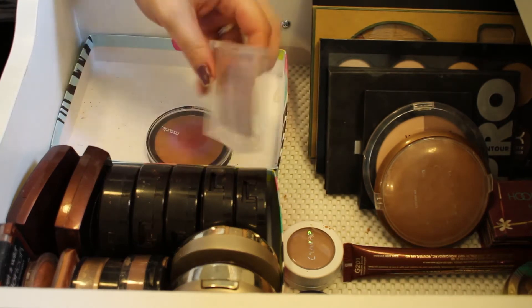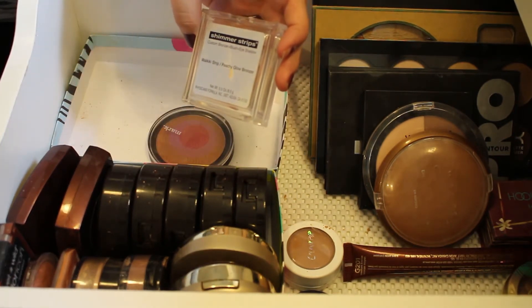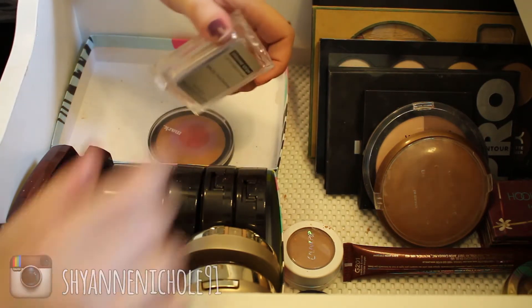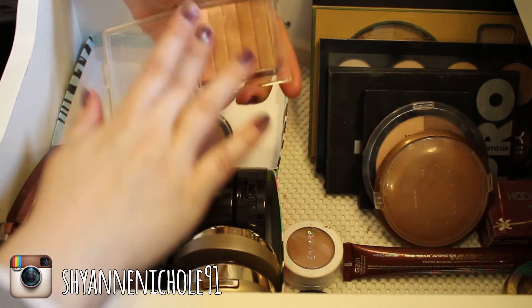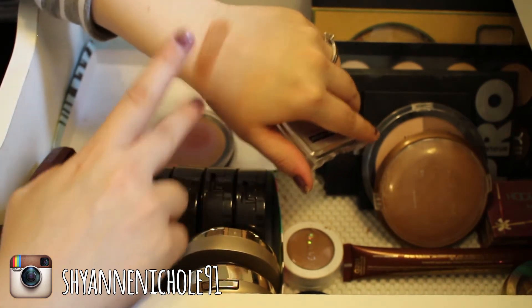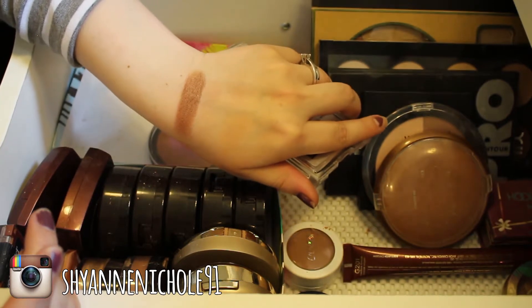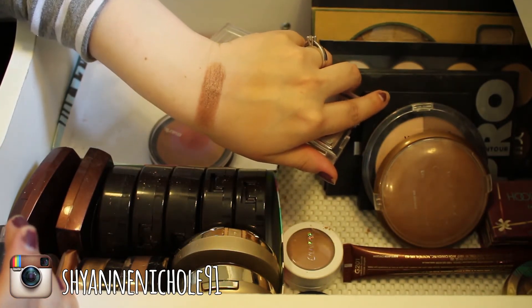This is the Physician's Formula Shimmer Strips in the shade Waikiki Strip Peachy Glow Bronzer, and this is absolutely beautiful. When you run all of the colors together, it's just really really beautiful — and it also makes a really beautiful eyeshadow color if you go light-handed with it. I will definitely be keeping this.